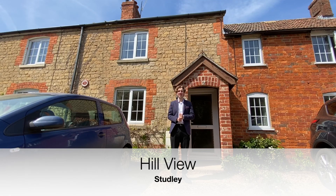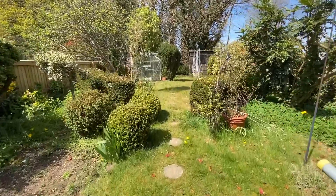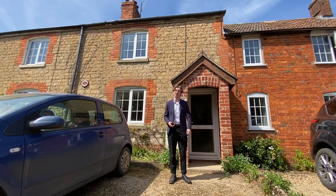Situated on the outskirts of Derry Hill, this two-bedroom property on Hill View has off-road parking, a beautiful garden and a lot of potential. Let's have a look around.